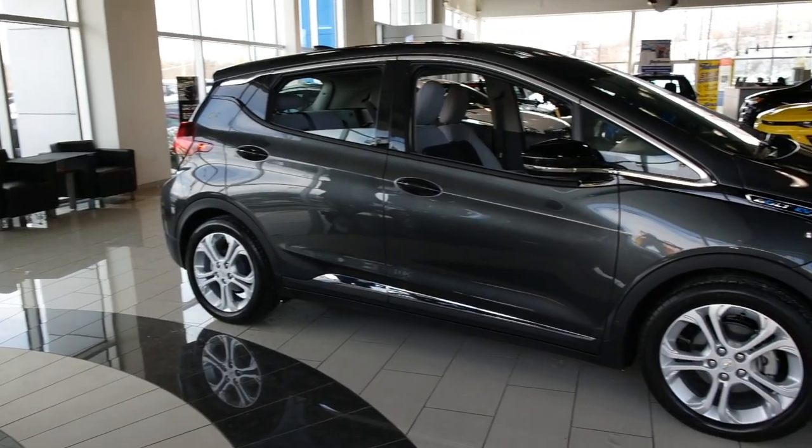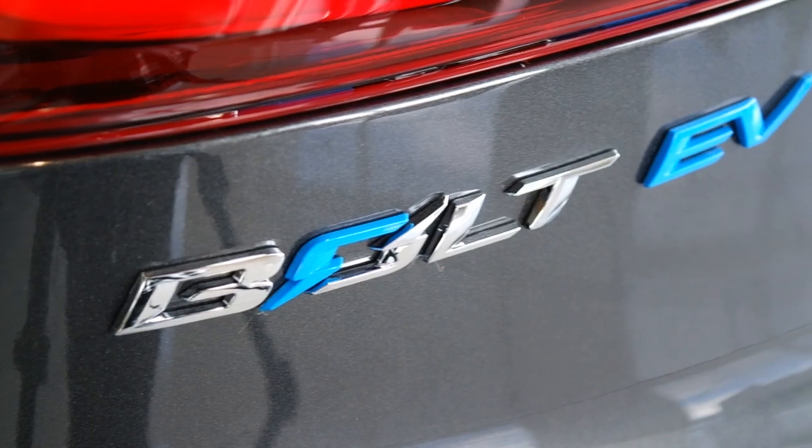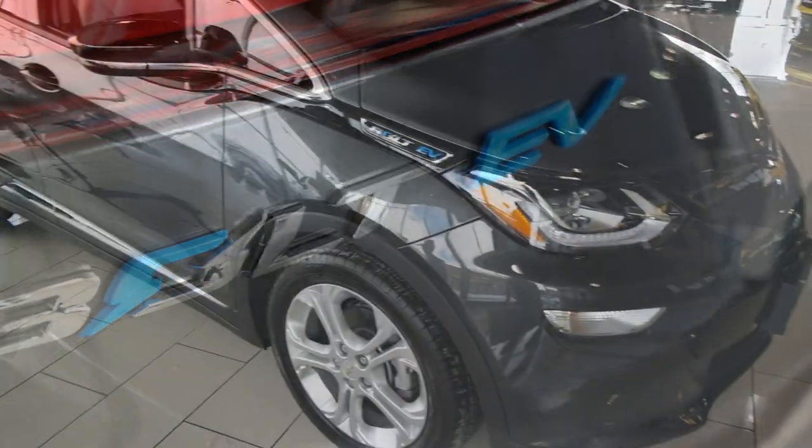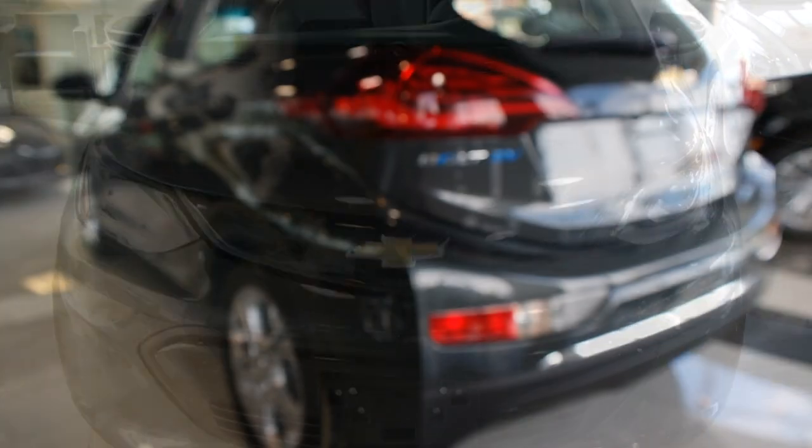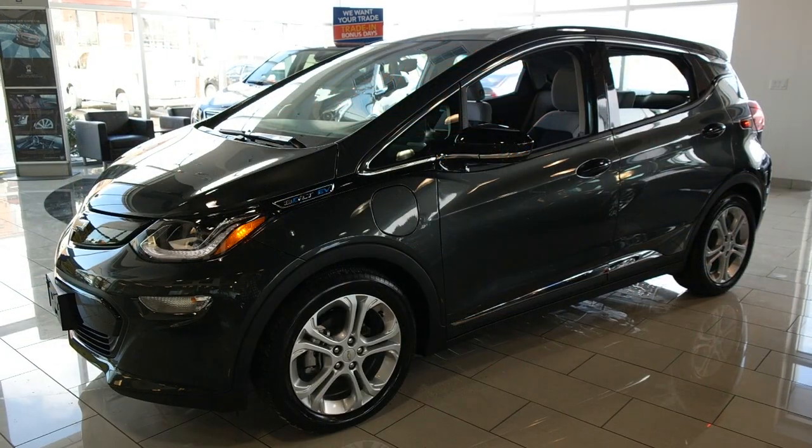Since its release at the Consumer Electronics Show in 2016, the Chevy Bolt EV has already won a number of awards. It's Motor Trend Car of the Year, Green Vehicle Car of the Year, Auto Week Car of the Year, and last but not least, North American Car of the Year.